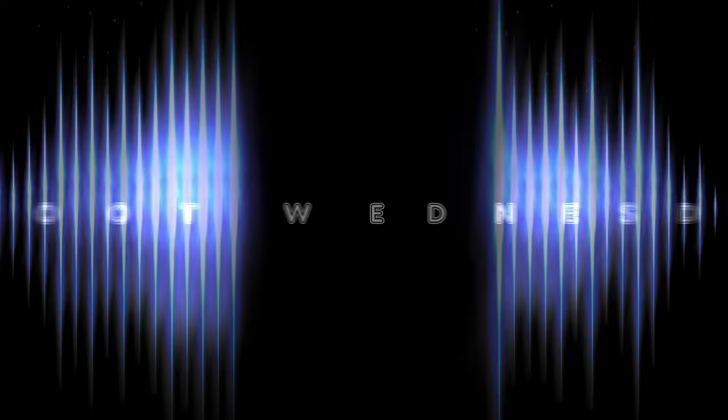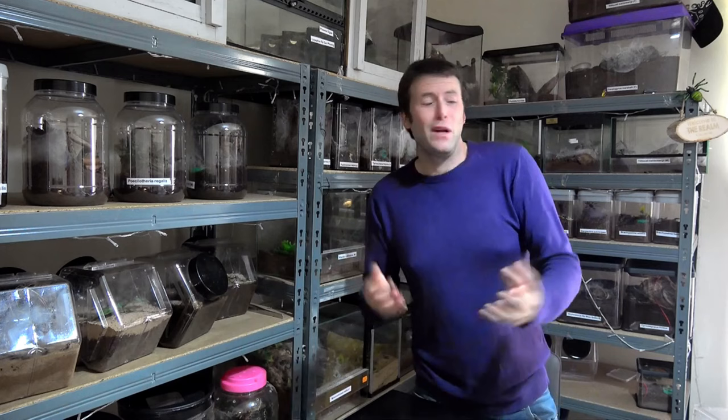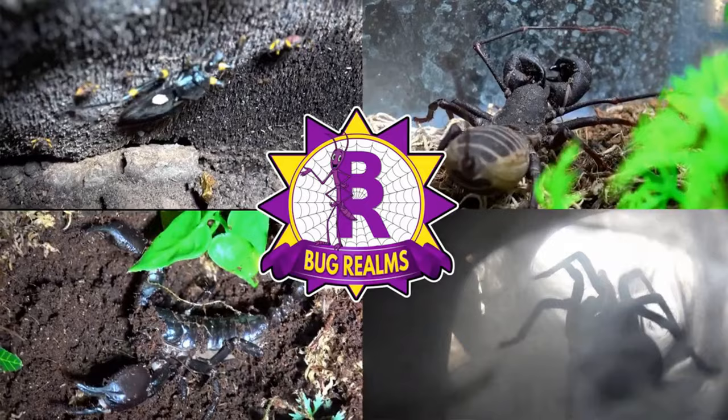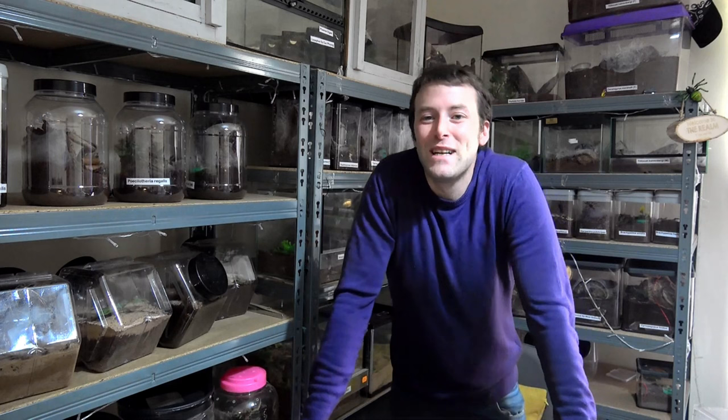Do you guys remember the species I called the Lord of Blue? Who is in fact actually a female, but I just like the term Lord of Blue. Now, Lord of Blue was a Myronides species, Peleng — and that is the phasmid we're going to cover today. Hello and welcome back to Bug Realms. On this channel we like to discuss all things creepy crawly, so if that interests you, please consider subscribing.